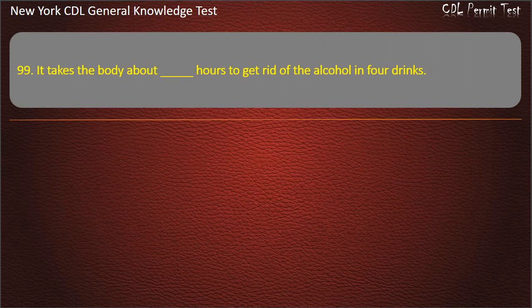Question 99. It takes the body about how many hours to get rid of the alcohol in 4 drinks? 6, 4, or 2. Answer: 4 hours.